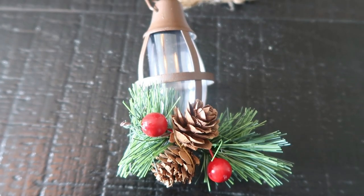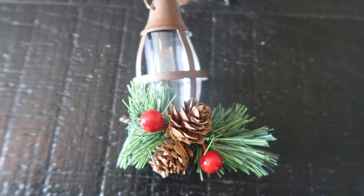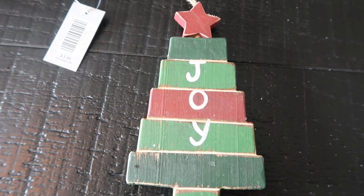I love this little lantern with the berries and the twigs. There was only one of them — I would have bought several because I think several sporadic on the tree would look really cute. I did pick up the last one they had. This was $2 after the discount. And anything with the word joy on it, I have to have. I loved this little wooden tree — I wish they would have had more with different sayings. It's so cute with the multicolored stacked tree and of course joy in the middle. This was $2 after the discount.